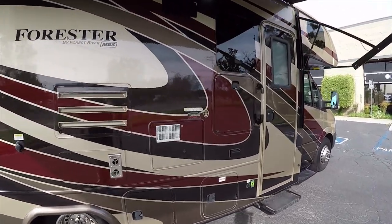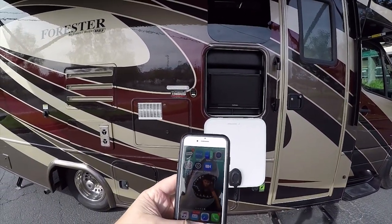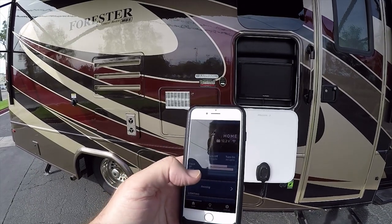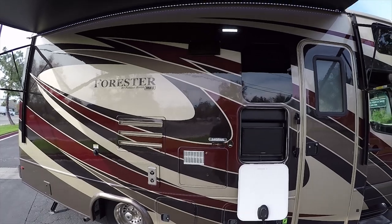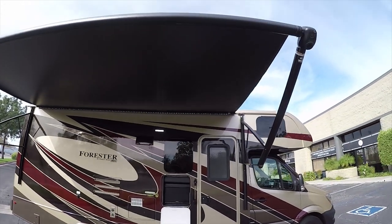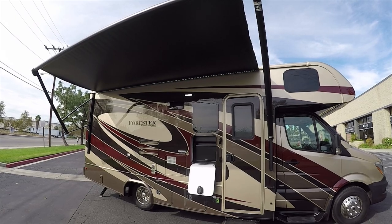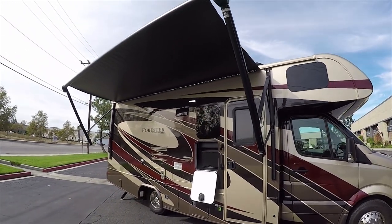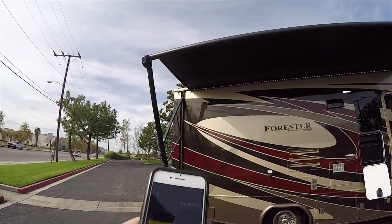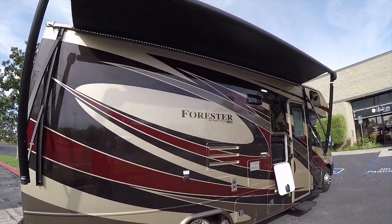This motorhome has an outside television, but what really sets it apart is an advanced technology package — I have an app on my smartphone and I can operate the major features from it. Right now I'm retracting the power main awning from the app. It works on Android or iOS, and this is a full-length power-operated awning.